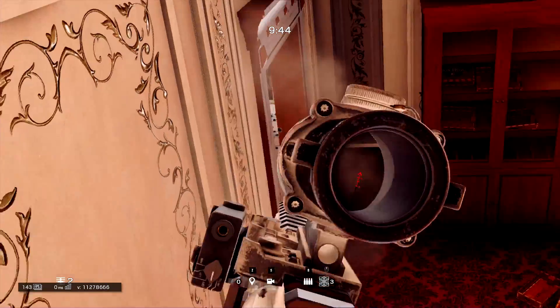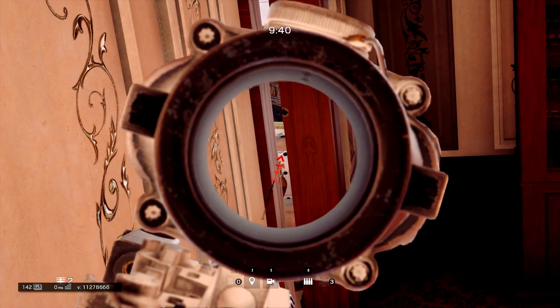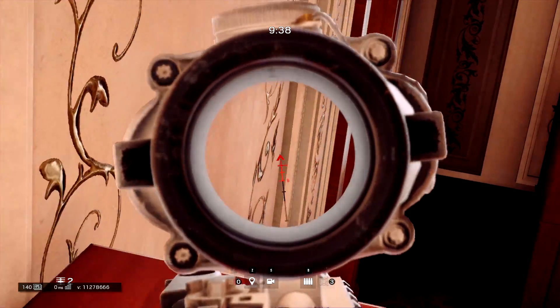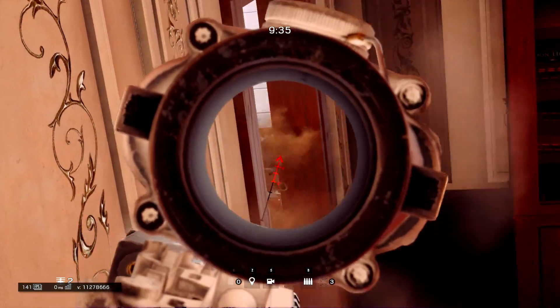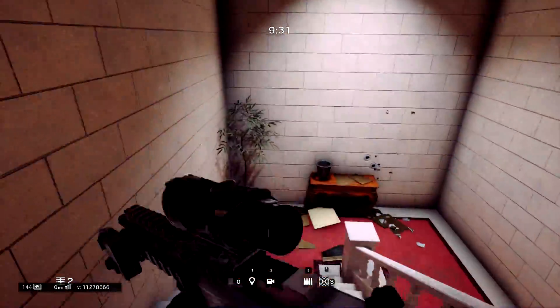I'd only recommend using this line of sight if you are playing an upstairs objective, because it's not guaranteed anyone is going to come up those stairs — for example if you're playing an objective such as train museum. That said, I use this spot whenever I can. It's an amazing spot to know about and an even better spot to use.